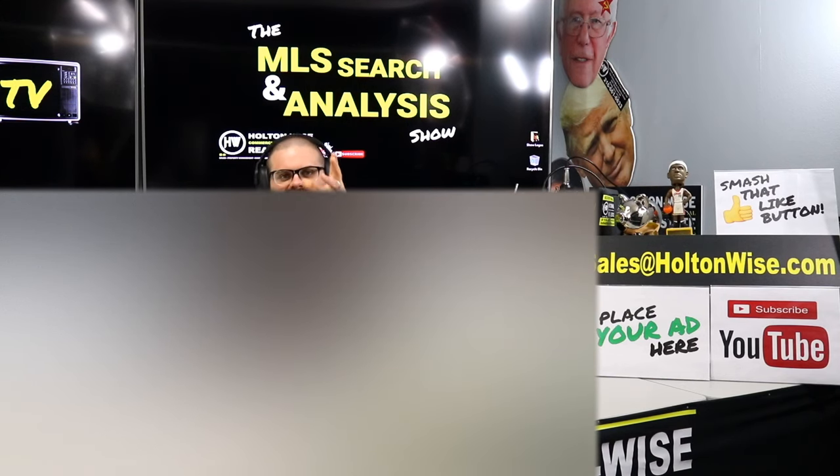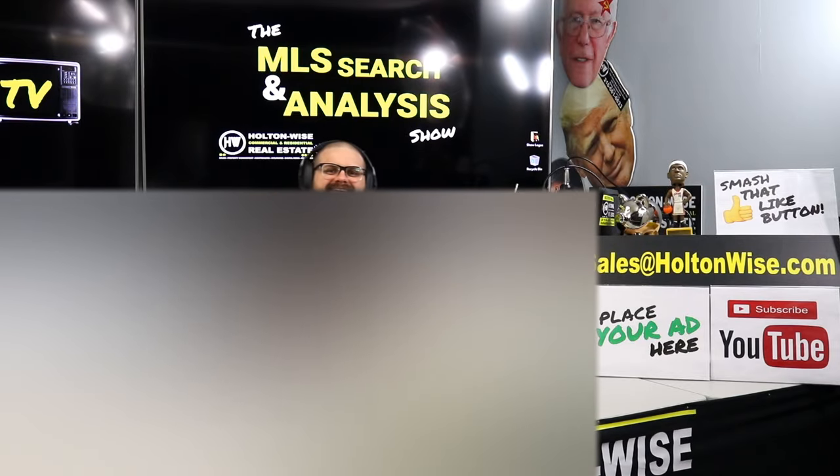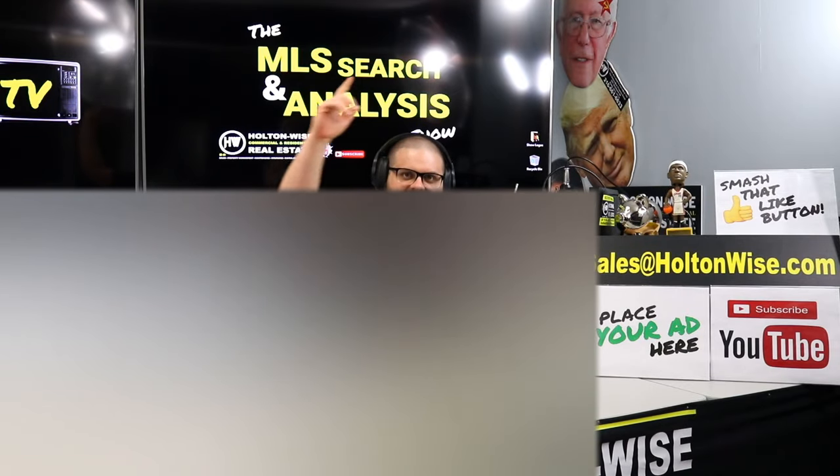Got another couple multi-families so you guys can keep building that portfolio. Oren and Anastasia, this is your video. Let's dive in.